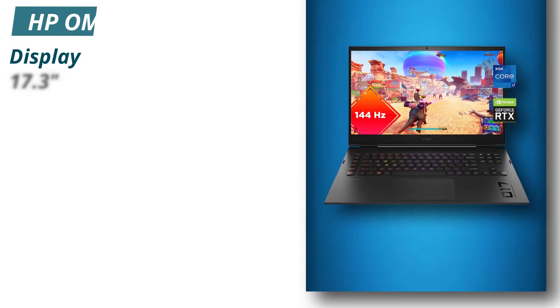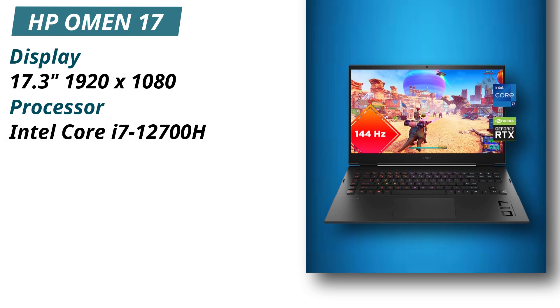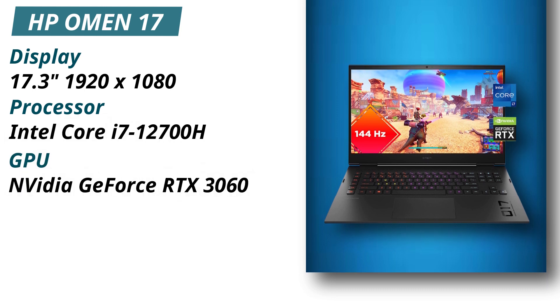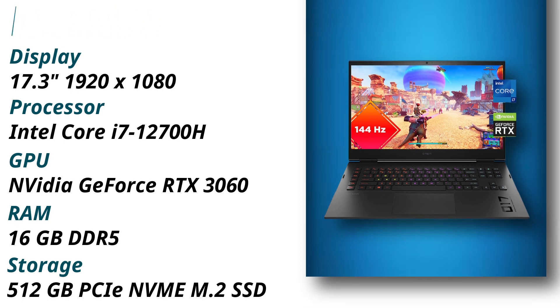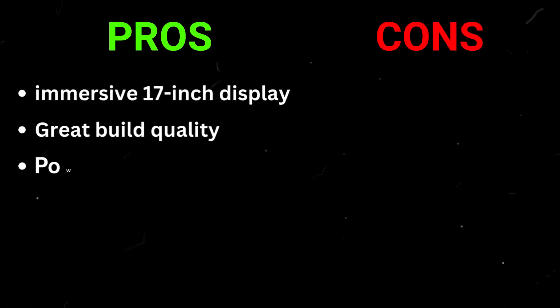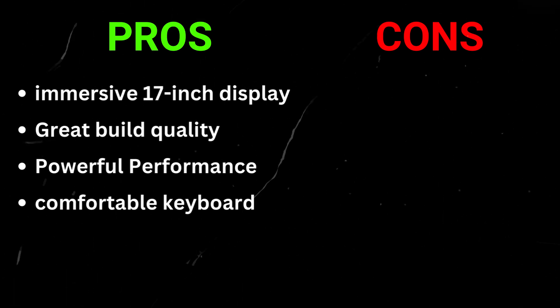Specifications: Display 17.3 inches 1920x1080, Processor Intel Core i7-12700H, GPU NVIDIA GeForce RTX 3060, RAM 16GB DDR5, Storage 512GB PCIe NVMe M.2 SSD. Pros: Immersive 17-inch display, great build quality, powerful performance, comfortable keyboard. Cons: Weak battery life.